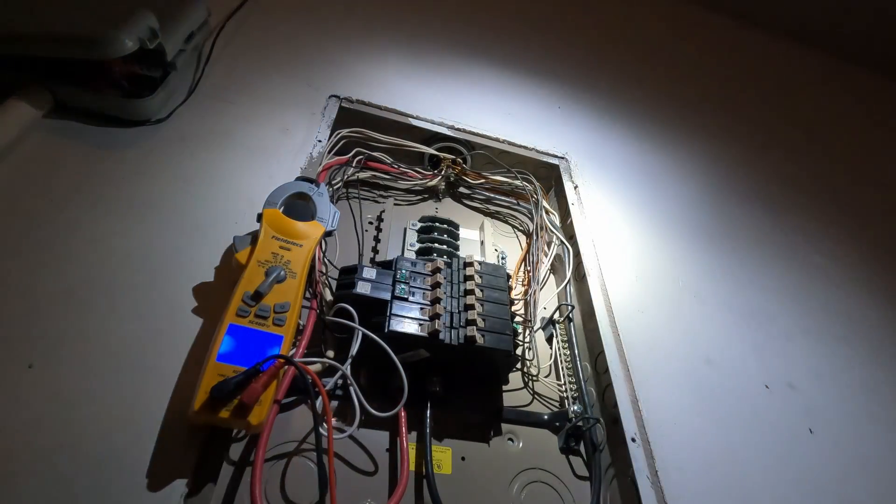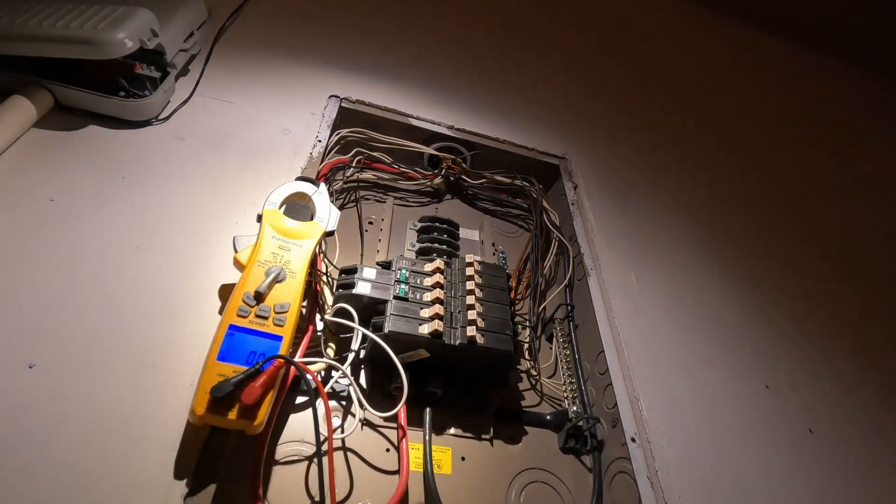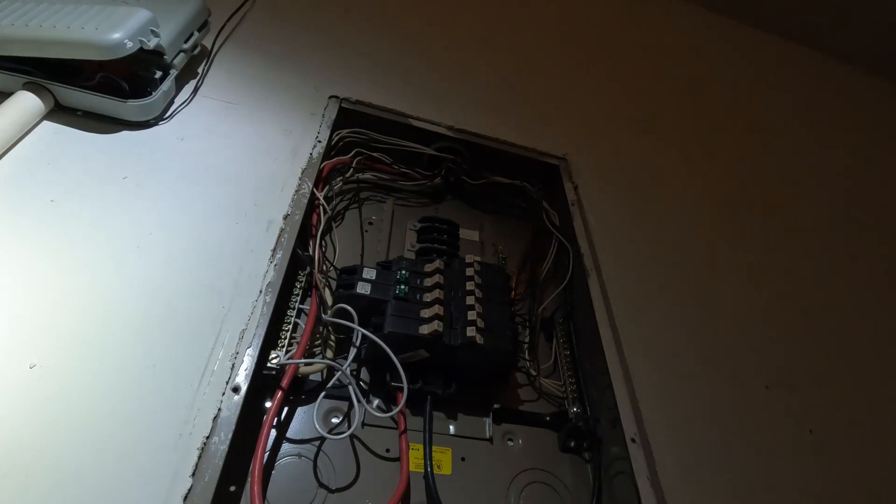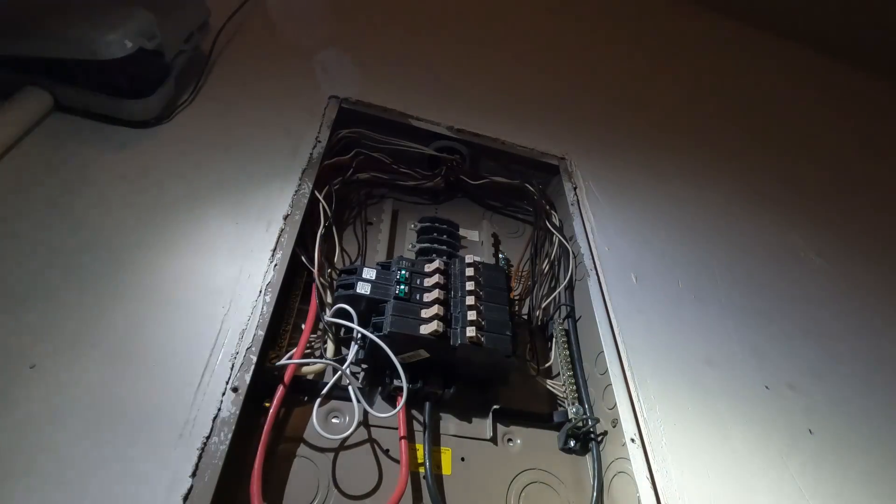Yes, sir. That should be it. Homeowner confirms the power is on upstairs.